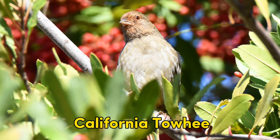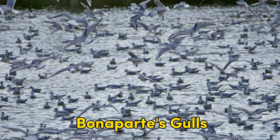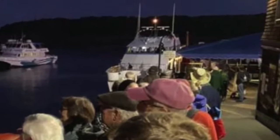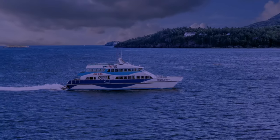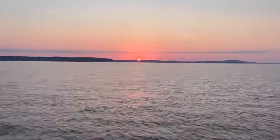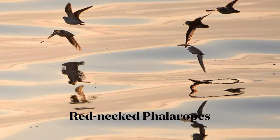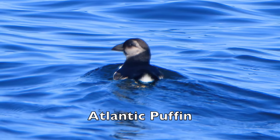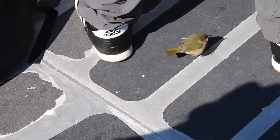Next week, our update will be coming to you from California, where we hope to find many of the treasure trove of birds waiting there. Unfortunately, this means we will be missing Maine Audubon's annual fall pelagic trip out of Bar Harbor. Always one of the highlights of birding in the Northeast, this trip gets attendees out into the Gulf of Maine on a high-speed, luxurious catamaran.